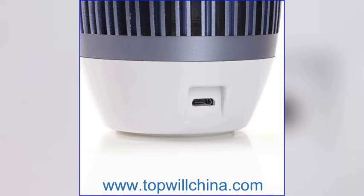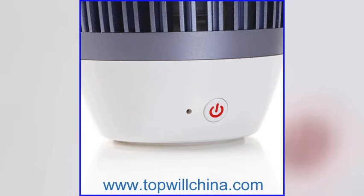The Vase Type Creative LED Colorful Intelligent Bluetooth Speaker. Any quotation please email sophia at topwillchina.com.